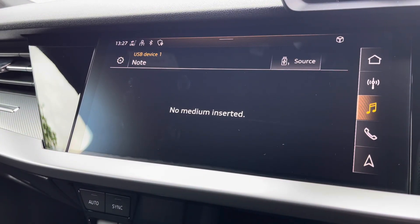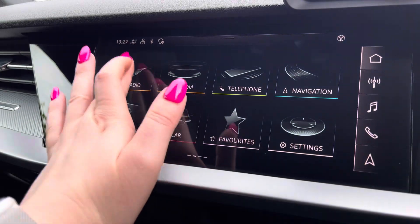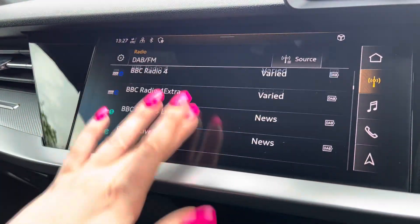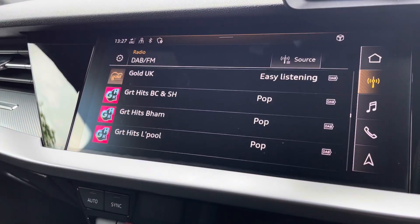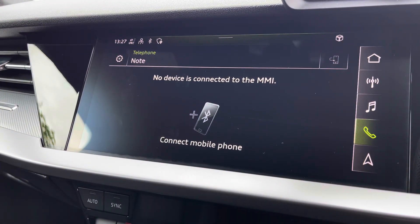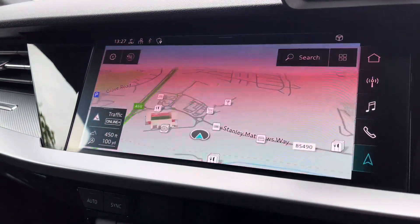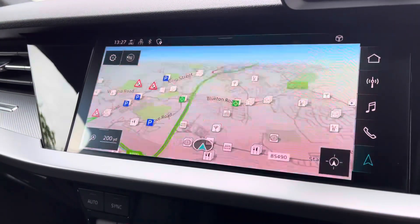In media to have all your favourite apps stored in one place, radio to choose from your favourite DAB radio stations, telephone to help stay in contact with friends and family, and the navigation map to help you easily find your desired destination.